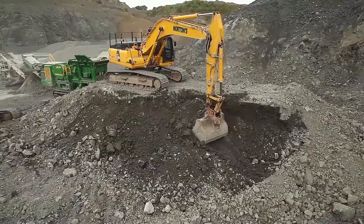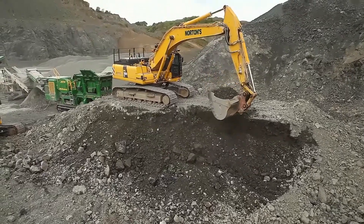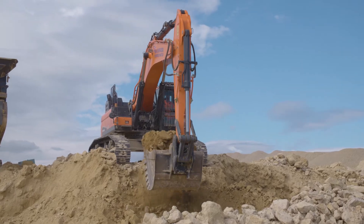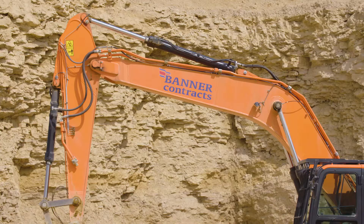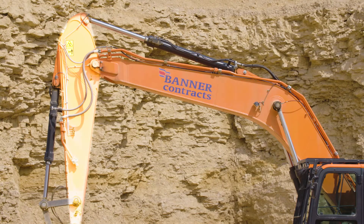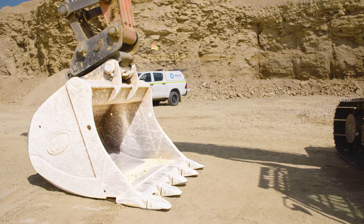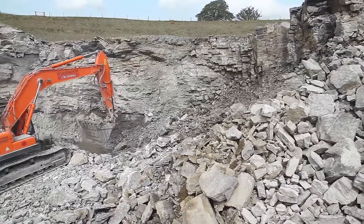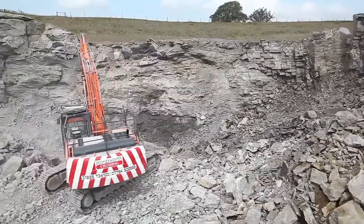Now the excavators can move in to dig up all of the loose rock. This is the boom, the dipper, and the bucket. These three parts all work together to make the excavator amazing at digging!